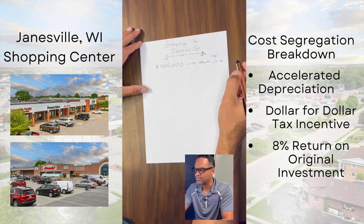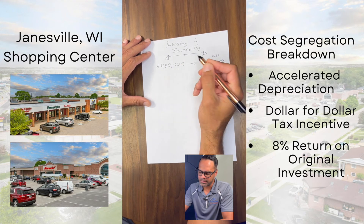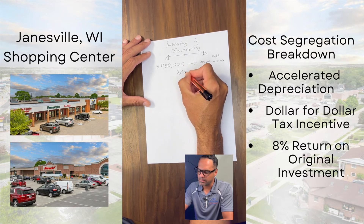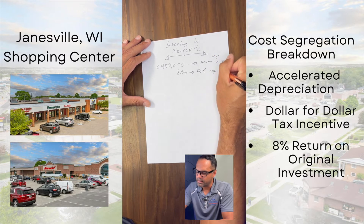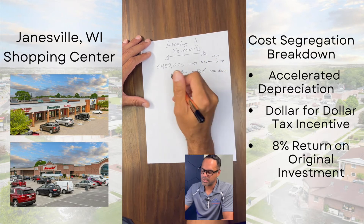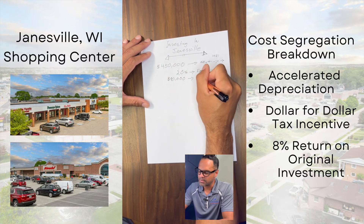Do you want to keep pushing them? I say no — let's pay those taxes. Now if we were to pay those taxes today on $450,000, it depends on your income, but let's say 20% is what you're going to pay in taxes — that's called capital gains. These are your federal capital gains.